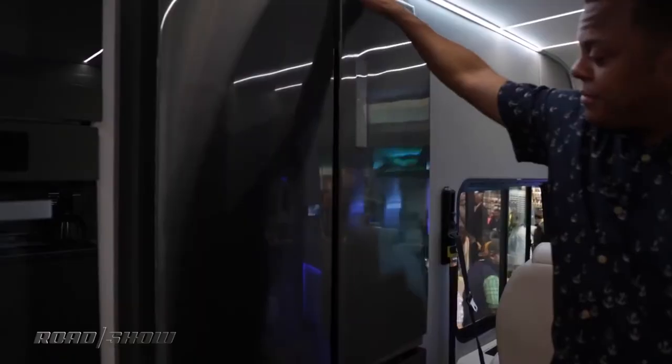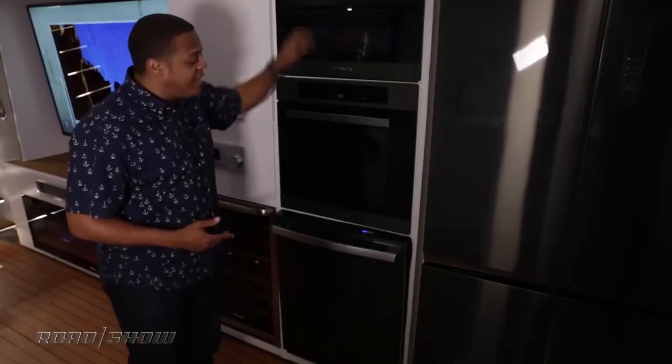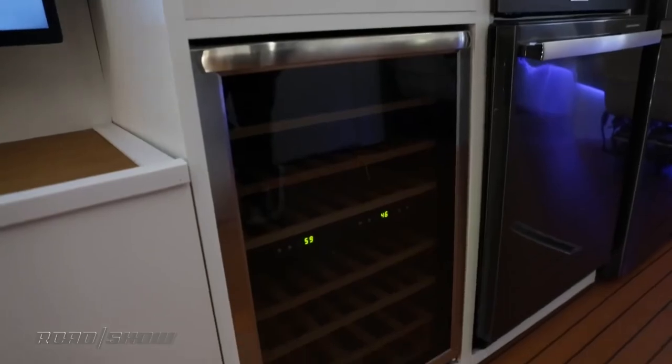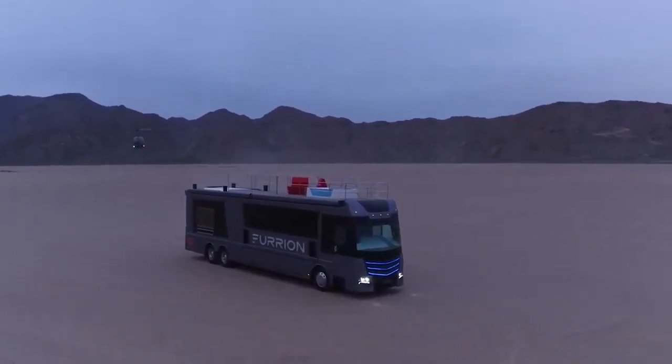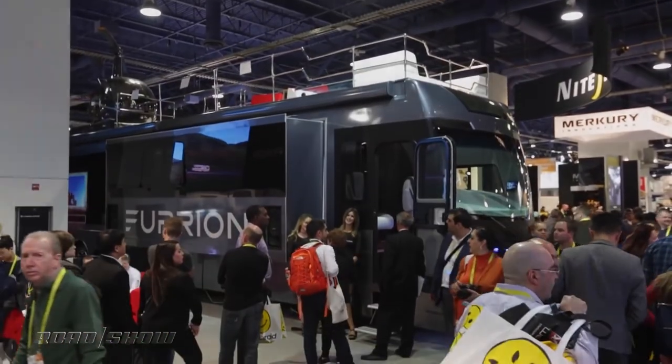Moreover, it offers a master bedroom, a wine fridge, observation cameras, a fireplace, a complete kitchen for gourmet cooking, a convection microwave, a dishwasher, and so much more. The exterior is also incredible, featuring a heavy-duty design straight from the giant robot anime genre.